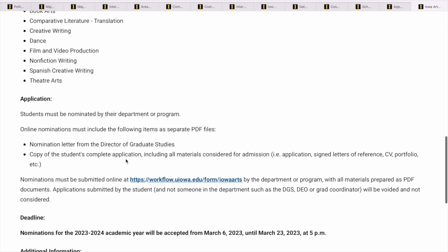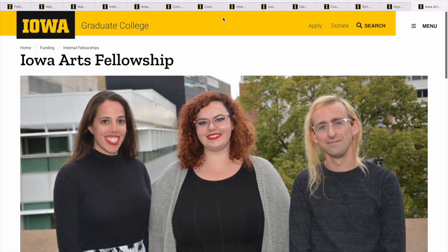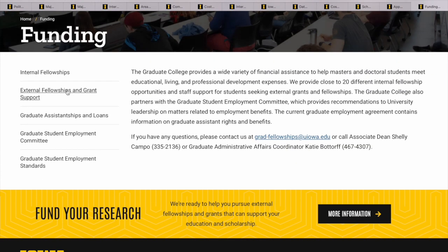You need a nomination letter from the director of graduate studies along with your application. What you can do: once you submit your documents, send an email to the graduate fellowship coordinator and say 'I want to apply for this fellowship — what do I need to consider when preparing my application documents?' They will give you tips to incorporate into your documents. The great thing about studying abroad is that anyone is willing to help — all you have to do is ask.